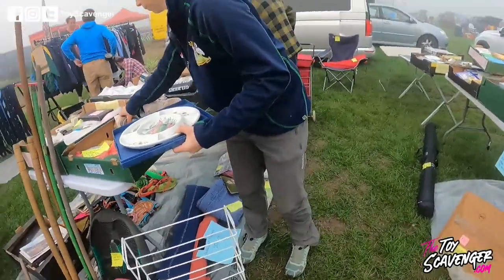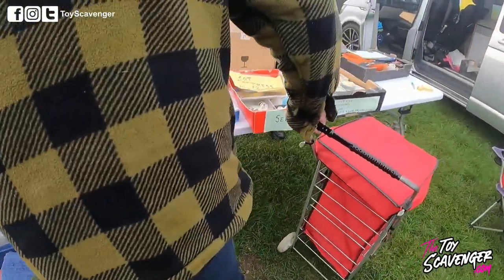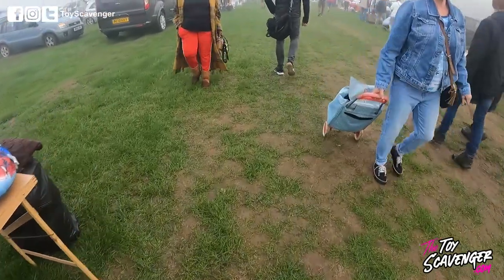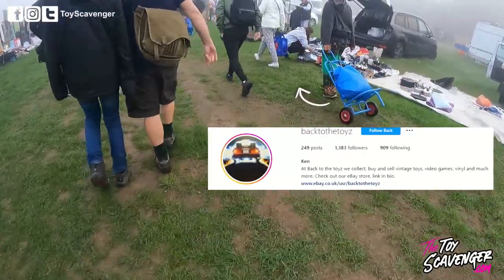We'll go straight to that car boot now. Some people call them car boot sales, some call them car fairs or boot fairs — I just say car boot sales. They're like a flea market in America, where people just come and open up their car boot and sell from the back.